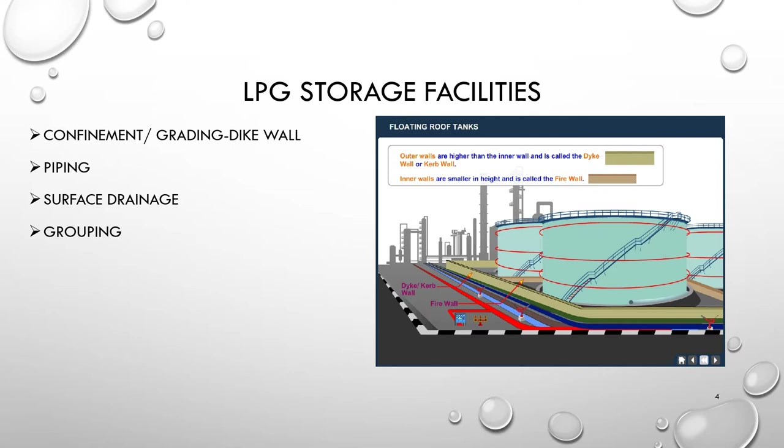For grouping, vessels shall be arranged into groups, each having a maximum of 6 vessels, with minimum spacing between adjacent vessels. Each group shall be separated by a road on all four sides for easy access and emergency handling. For example, spheres and bullets shall be treated as separate groups with a minimum 30-meter distance between two groups.